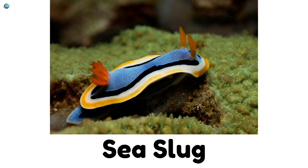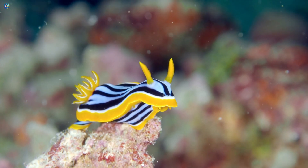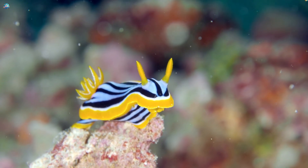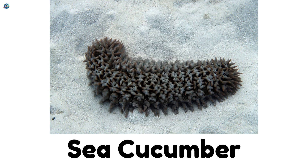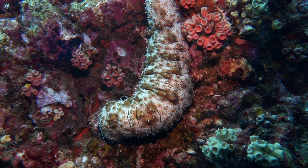Sea slug! These colorful ocean creatures crawl along reefs. Some are so bright, they look like underwater rainbows. Sea cucumber! Soft and squishy, sea cucumbers crawl on the ocean floor and use slime to stay safe.